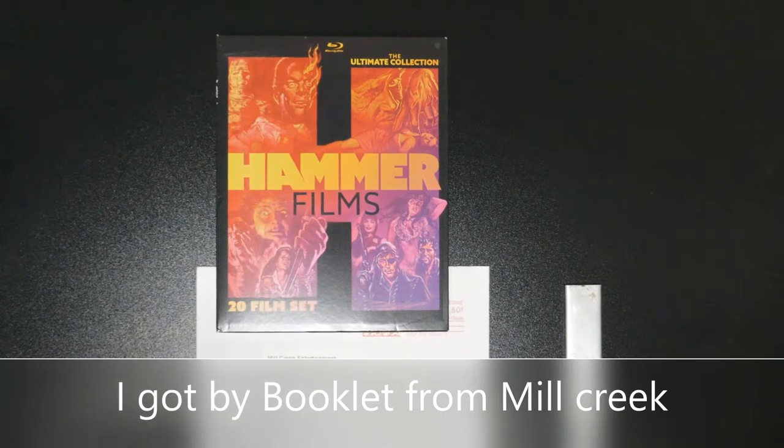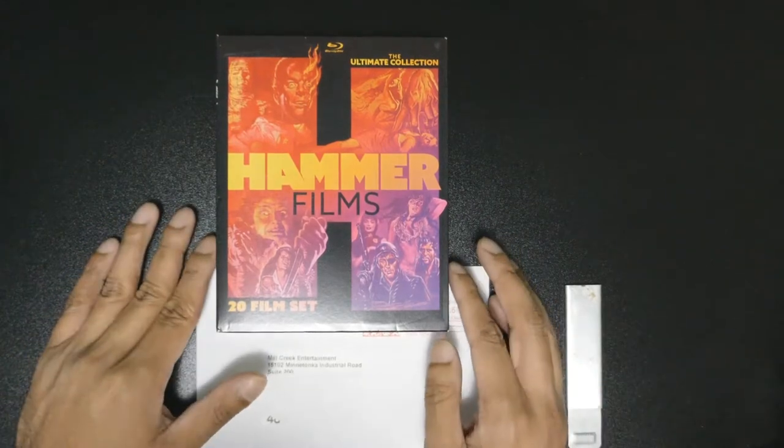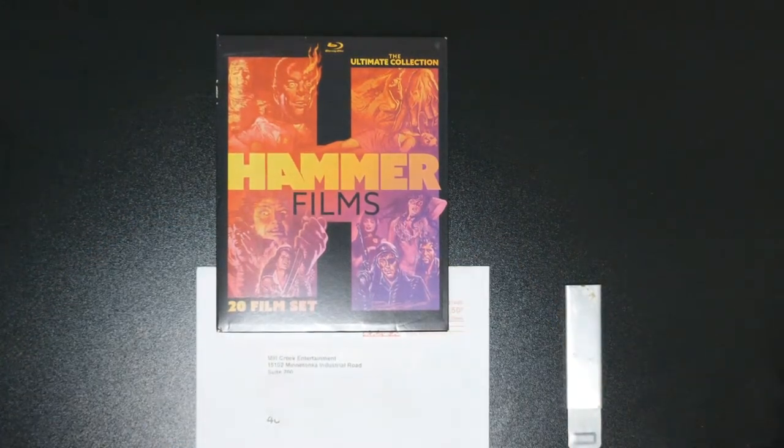Hey guys, welcome to Horror Unboxed. This is King Mean. I did an unboxing of Hammer Films The Ultimate Collection earlier and a couple of you guys were pretty cool about it.